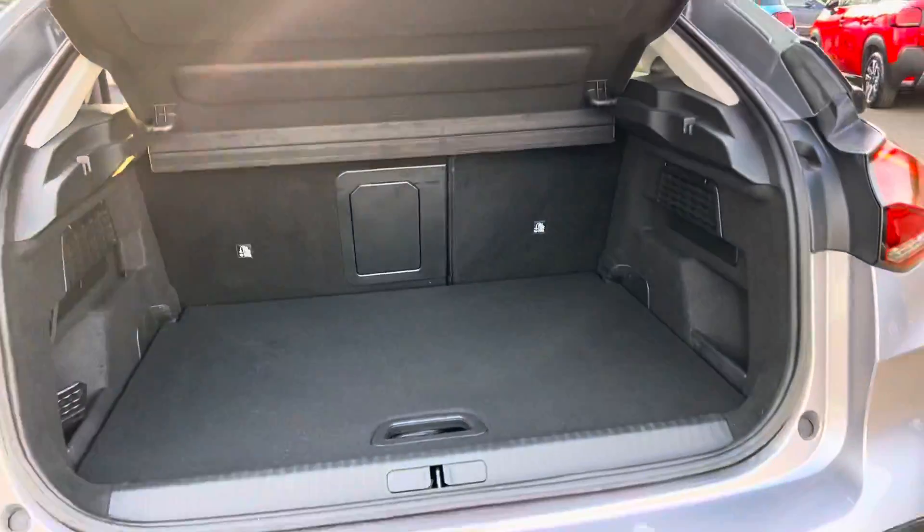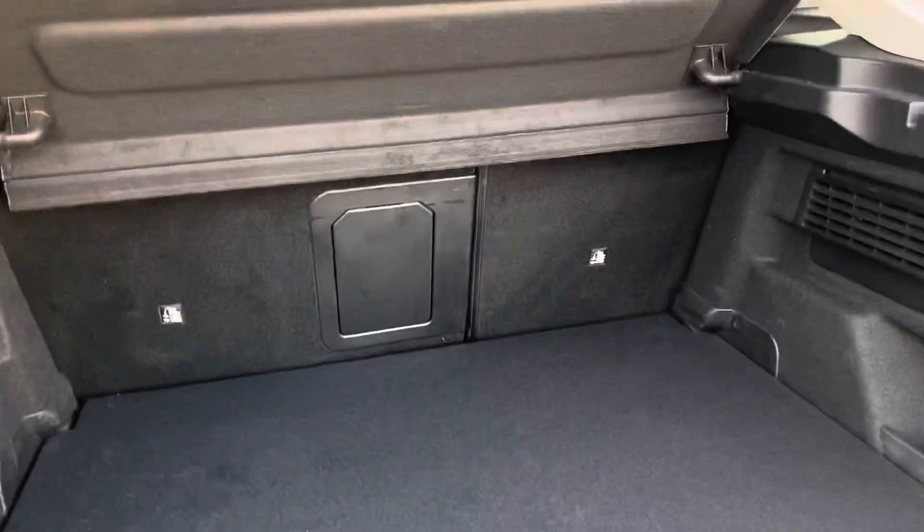I'll just show you here into the boot. You've loads of space here in the boot and you've also got your 3 hatch there as well.